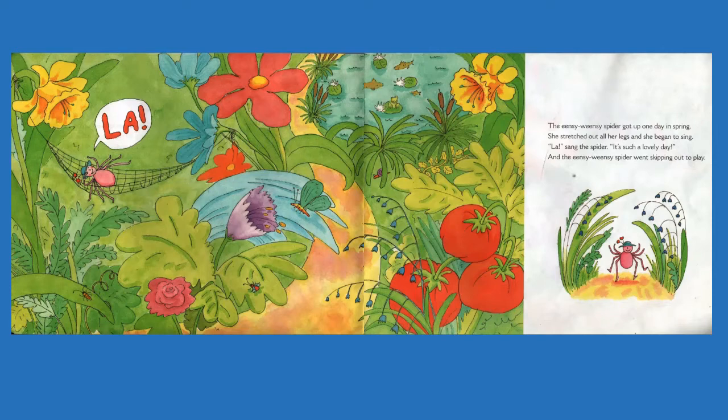It's such a lovely day. Lovely means pretty. And the Incy Weensy Spider went skipping out to play. And look, it looks like she woke up almost like it was a little hammock that she may have been sleeping in. But it really was a spider web.